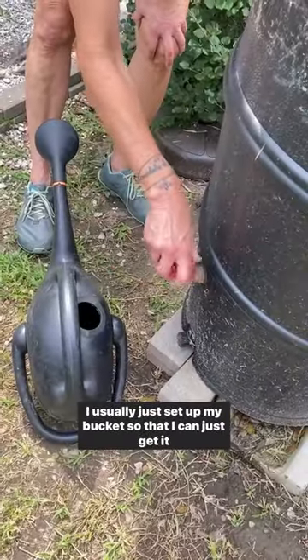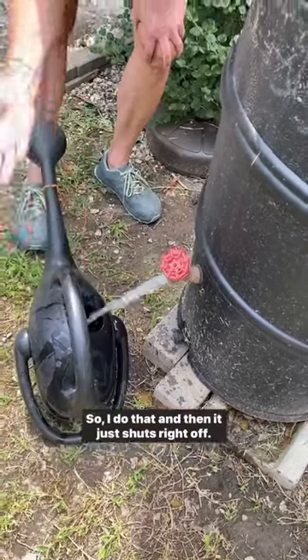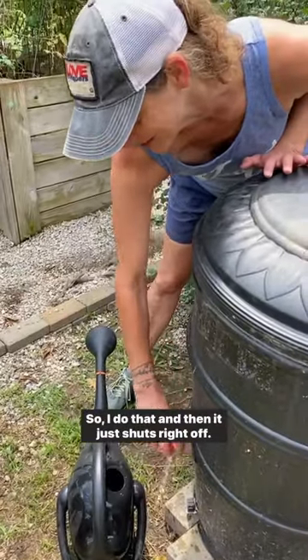I usually just set up my bucket so that I can get it right out, and then it just shuts right out.